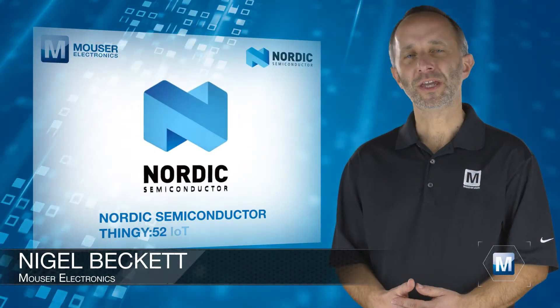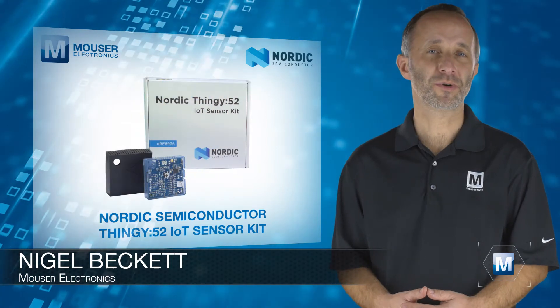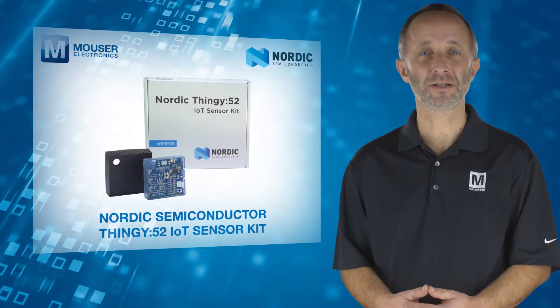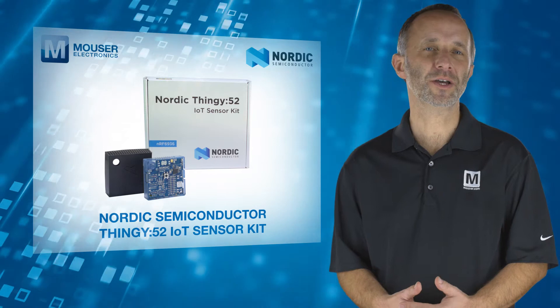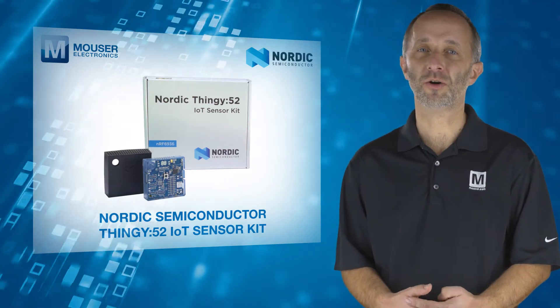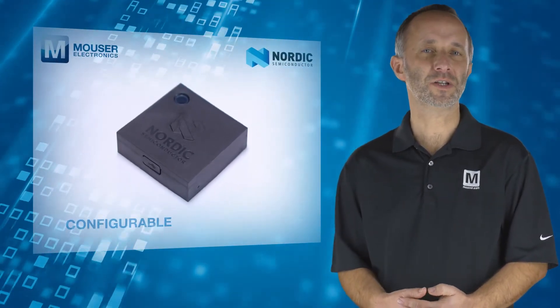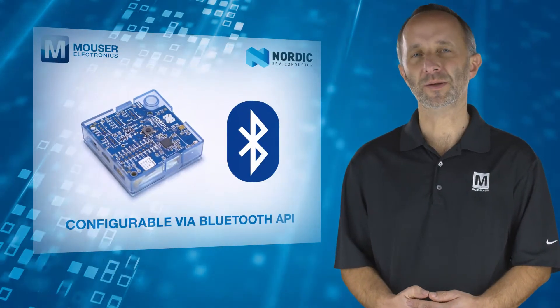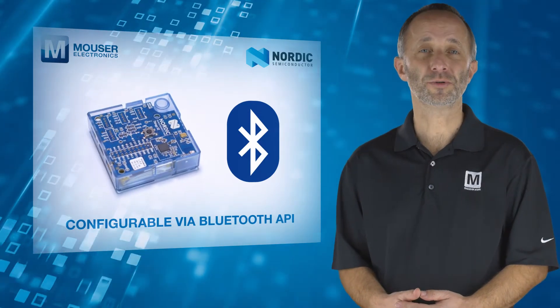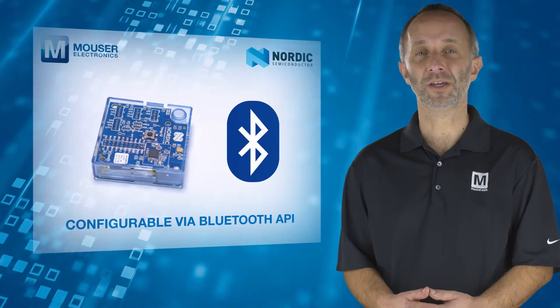The Nordic Semiconductor Thingy 52 from Mouser Electronics is a compact, power-optimized, multi-sensor development kit which helps designers build IoT prototypes and demos without the need to build hardware or write firmware. The functionality of the Thingy can be configured over the air via a Bluetooth API, making it possible to create demos and prototypes without actually programming the Thingy itself.